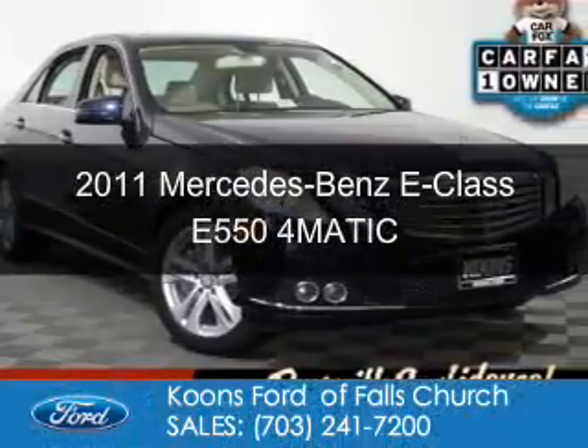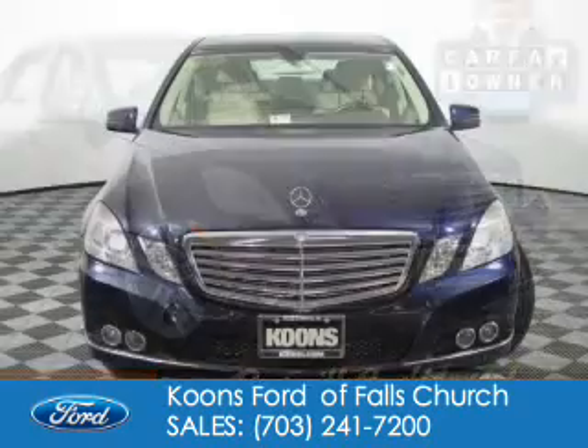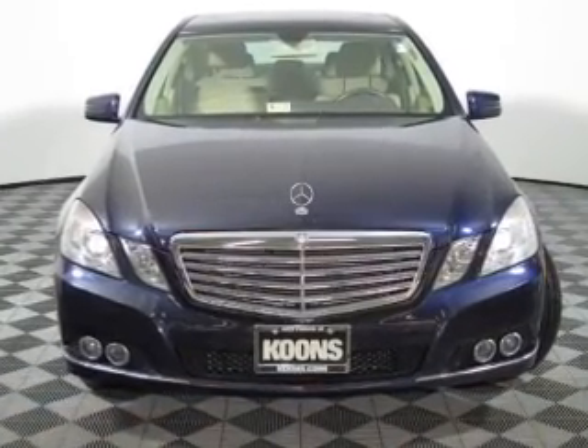This is a used 2011 Mercedes-Benz E-Class. It's powered by all-wheel drive, an eight-cylinder engine, and an automatic transmission.